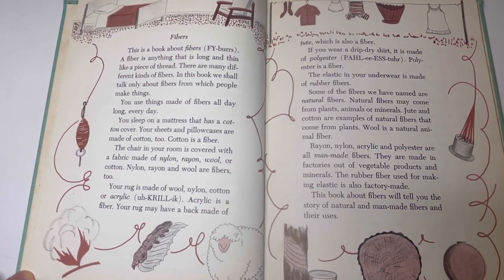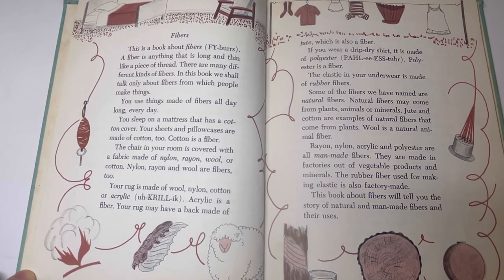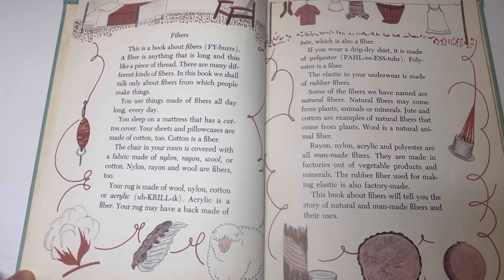Fibers. This is a book about fibers. A fiber is anything that is long and thin like a piece of thread. There are many different kinds of fibers. In this book we shall talk only about fibers from which people make things. You use things made of fibers all day long every day. You sleep on a mattress that has a cotton cover. Your sheets and pillowcases are made of cotton too. Cotton is a fiber.